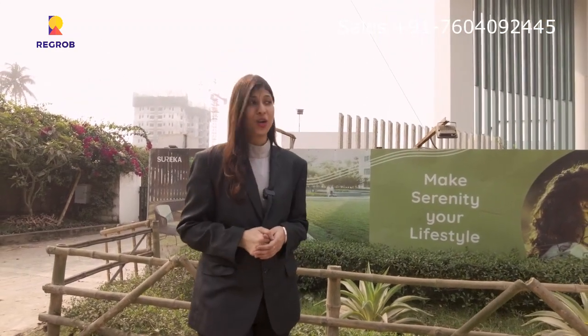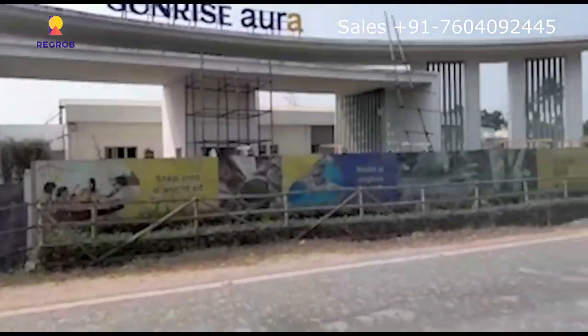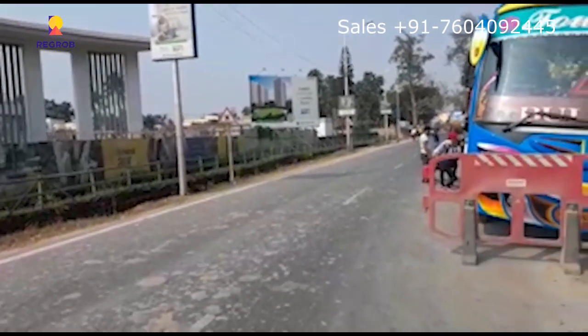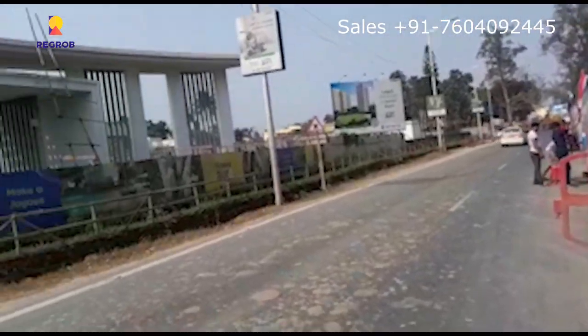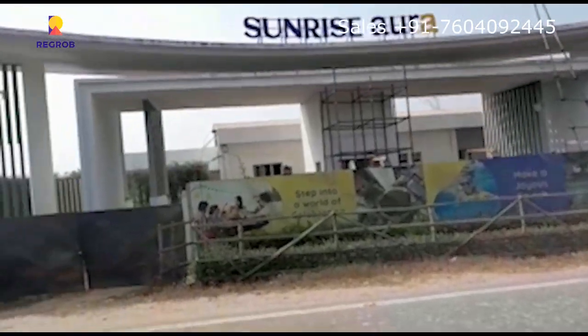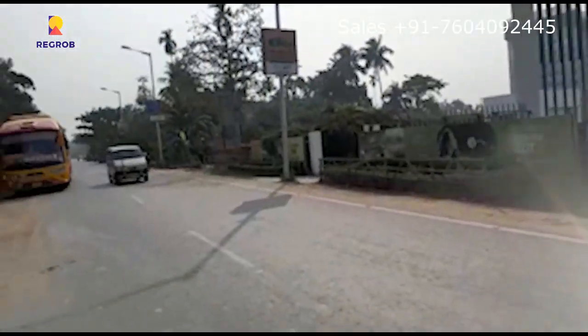Hey everyone, this is a project walkthrough. Today I am going to give you a walkthrough of one of the projects by Sureka Group — Sunrise Aura — which is located on the southern bypass at the extension of EM bypass. As you can see, on the left the road leads to Kamargazi flyover and on the right side it goes towards Baripur.